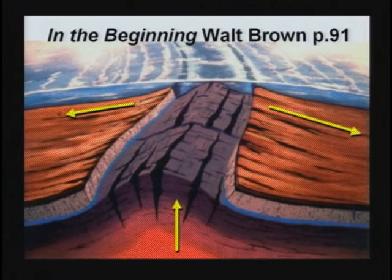Take a look at these mountains in British Columbia. They've been pressed from the end, wrinkled up.